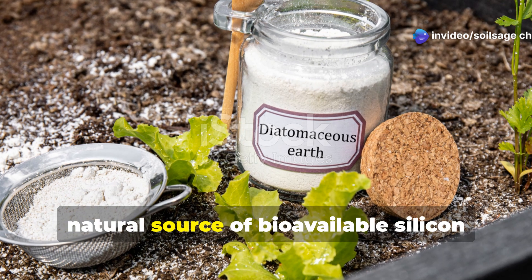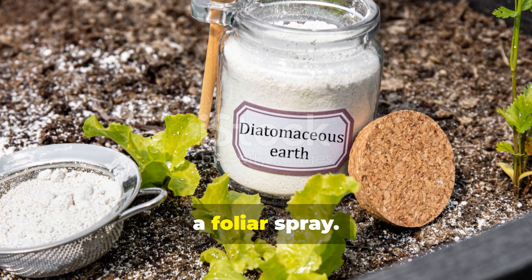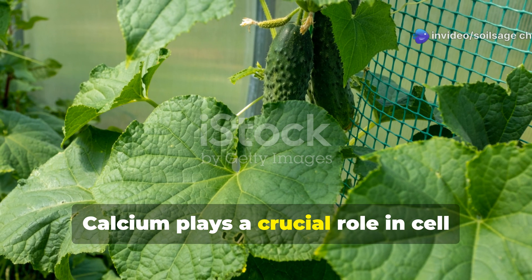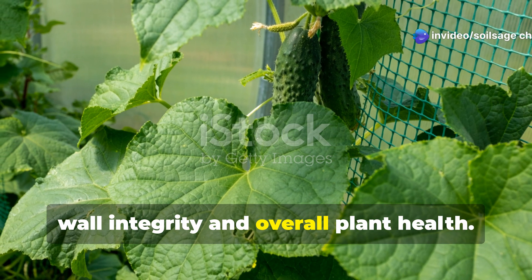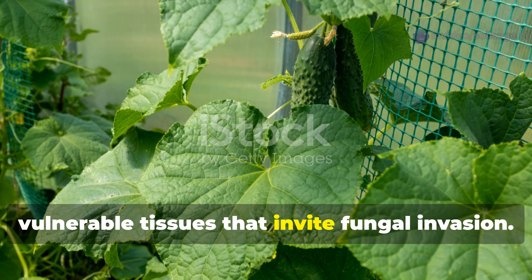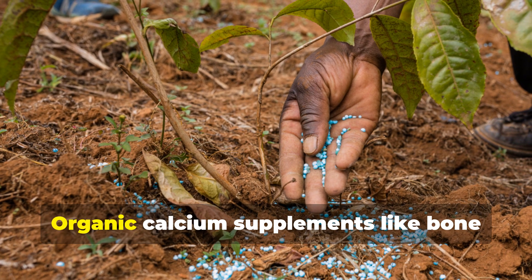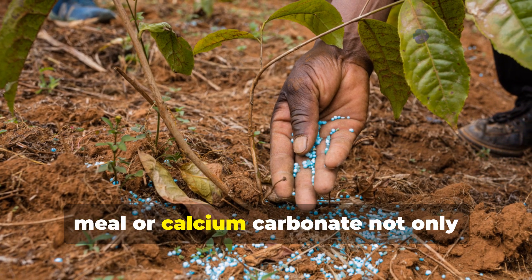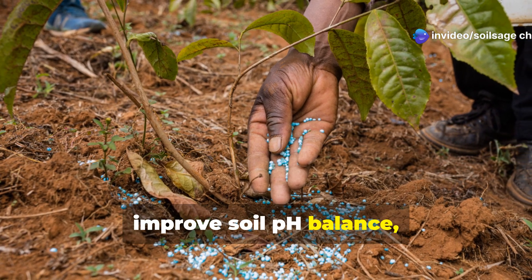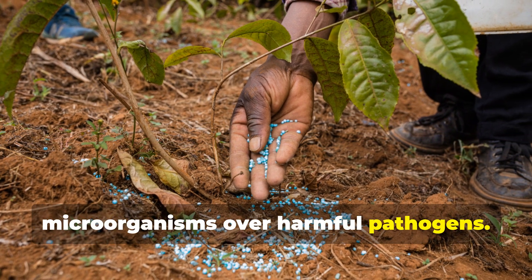Diatomaceous earth is an excellent natural source of bioavailable silicon that can be mixed into soil or applied as a foliar spray. Calcium also plays a crucial role in cell wall integrity and overall plant health. Deficient plants develop soft, vulnerable tissues that invite fungal invasion. Organic calcium supplements like bone meal or calcium carbonate not only strengthen plant structure but also improve soil pH balance, creating conditions that favor beneficial microorganisms over harmful pathogens.